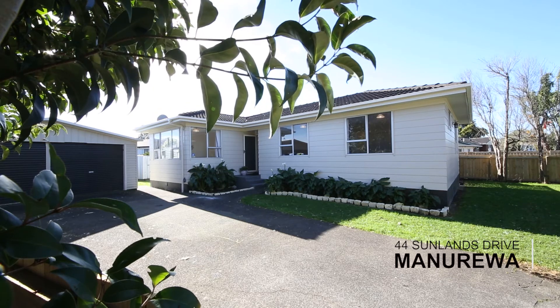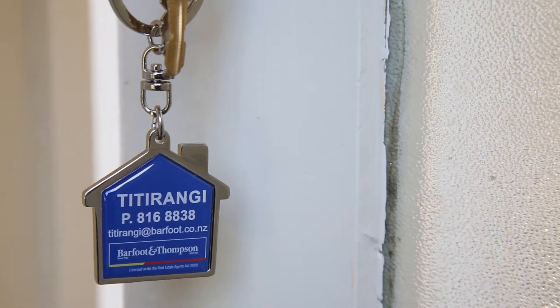Hi, I'm Barbara Whelan and I'm Rebecca Manners. We're from Barfoot and Thompson, and we're proud to bring you this newly renovated, family-friendly, affordable home at 44 Sunderlands Drive in the heart of Manurewa. Welcome to your new home.